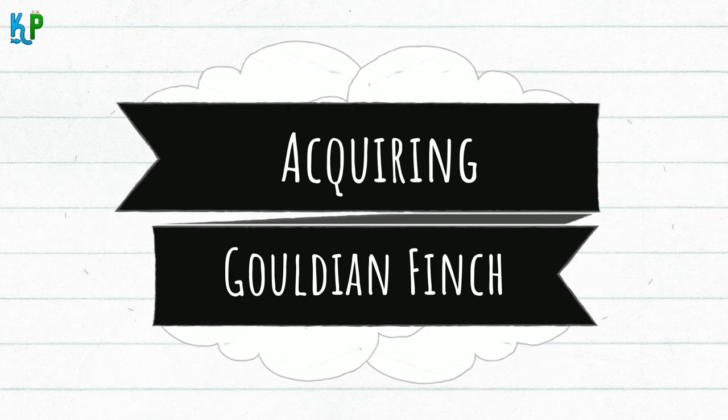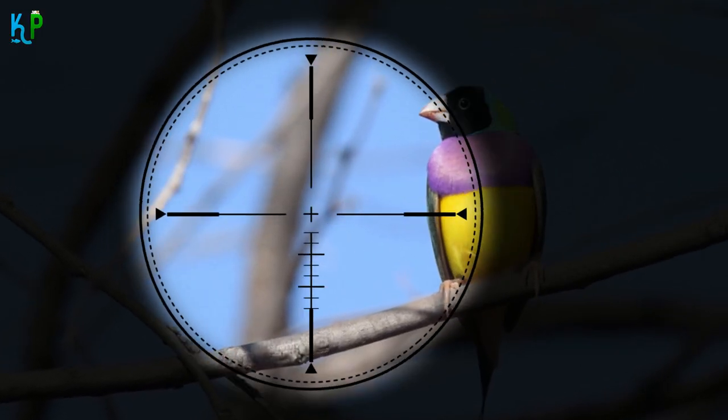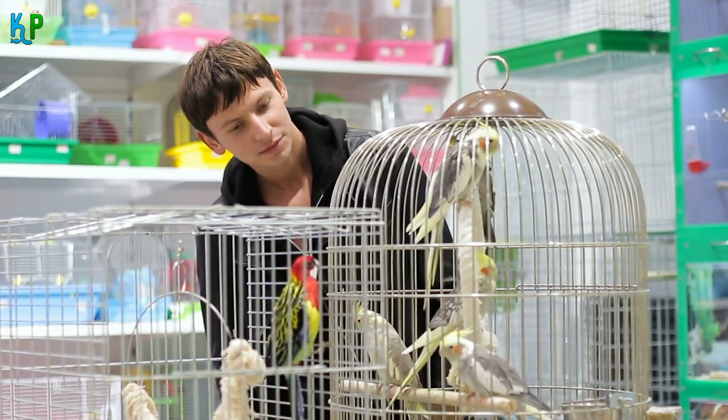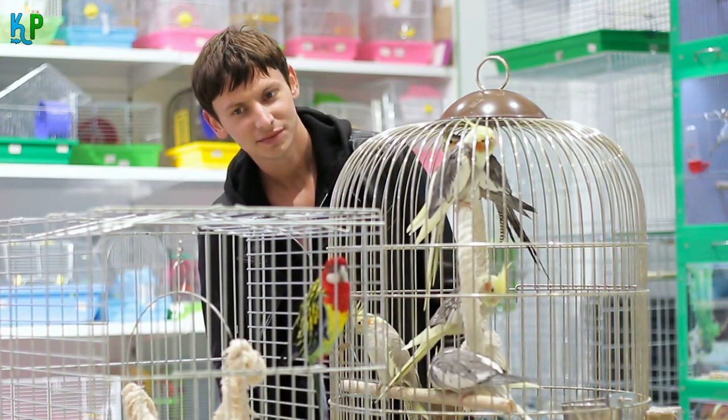Acquiring a Gouldian finch: In the wild, the numbers of Gouldian finches have dropped significantly, but there are ample numbers living in captivity. Aspiring owners can select Gouldian finches from visiting breeders or acquire them from avian specialty retailers or large pet stores.